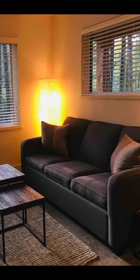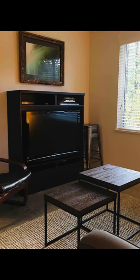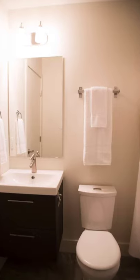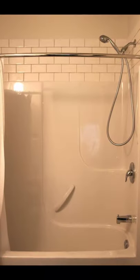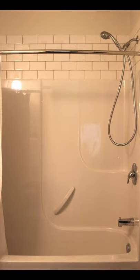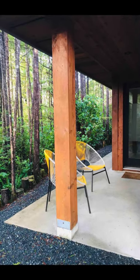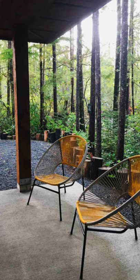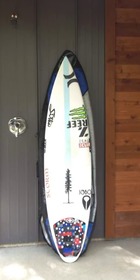During your vacation stay you will have the entire cabin building rental to yourself. The Hemlock Hideaway is a cozy modern one-bedroom small cottage nestled within the Hemlock Trees, located just a short stroll to South Chesterman Beach.